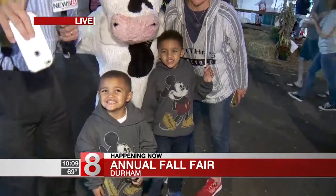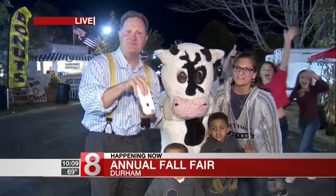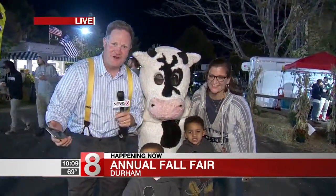I'll let you in on a secret about the butterflies — today was too windy to release them, so they're going to be releasing extra butterflies tomorrow. You want to get in on it? Come on down here and grab the monarch butterflies and let them go. That's what's going on here at the Durham Fair.